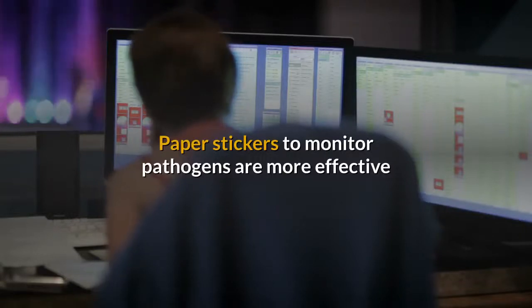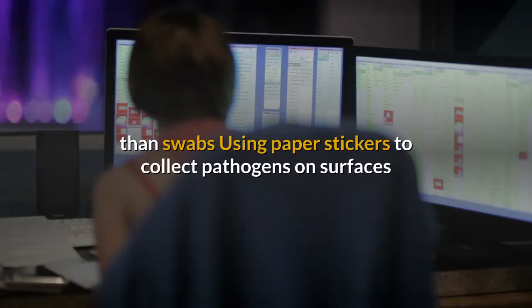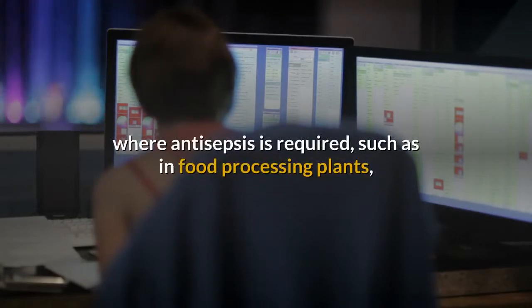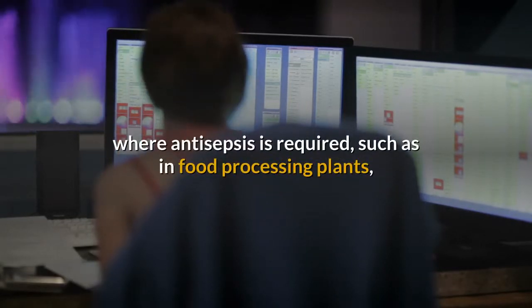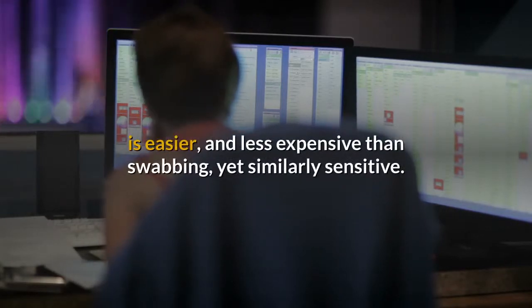Paper stickers to monitor pathogens are more effective than swabs. Using paper stickers to collect pathogens on surfaces where antisepsis is required, such as in food processing plants, is easier and less expensive than swabbing, yet similarly sensitive.